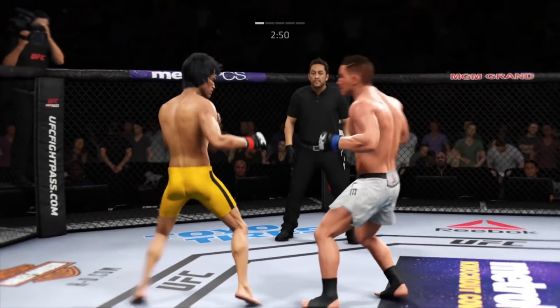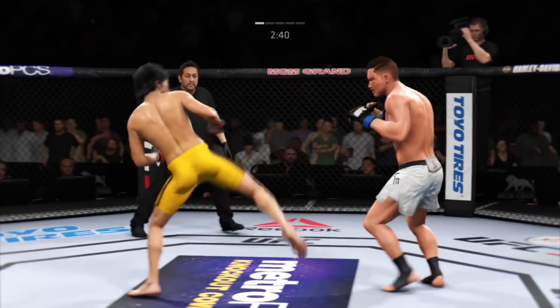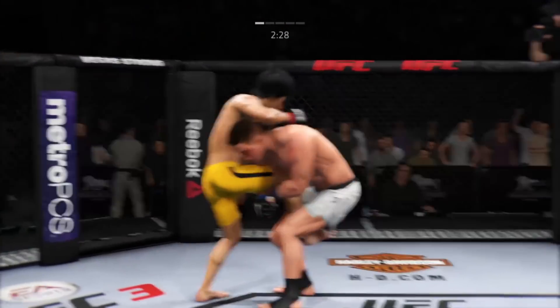Spinning back fist — takes a lot of practice to perfect that strike. Good power left kick. He eats a punch to the head there, and he would be wise to get his head off of that center line. It's almost as if he's moving straight into that punch.